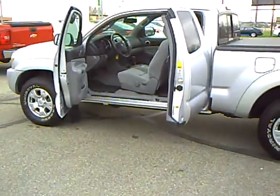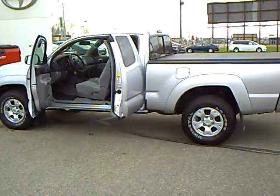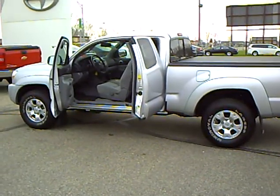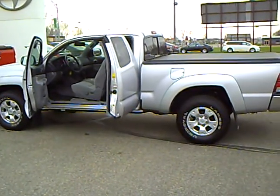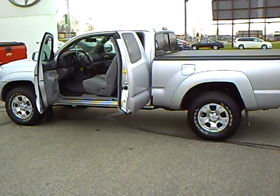Again, this is stock number 4T120199A. It's a 2011 Toyota Tacoma with 41,000 miles. If this is anything you're interested in, let me know. My name is Ralph Rasmussen, I'm with Mills Auto Center in Wilmer, Minnesota.